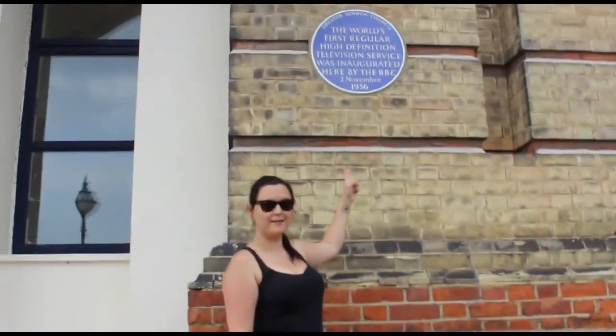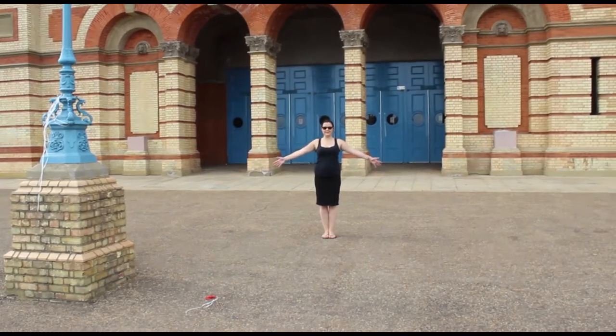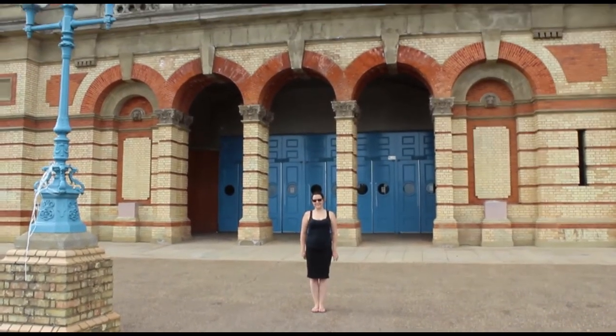Giving all I've got to give. Giving it to London town. London's giving all it has back to me.